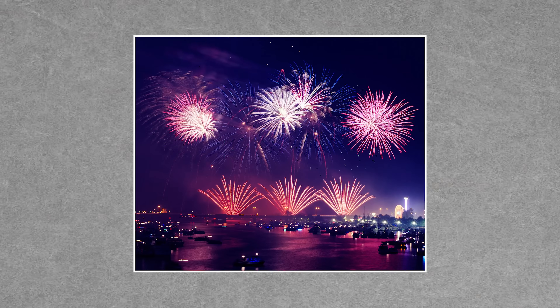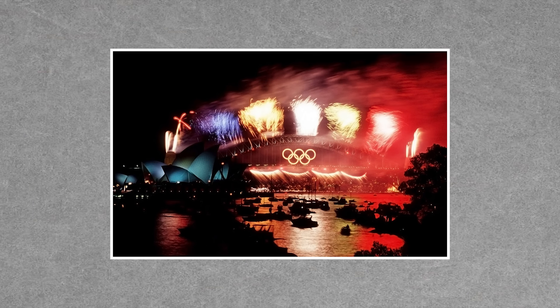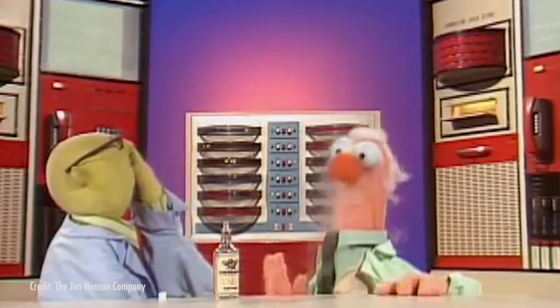Fireworks are used the world over to celebrate national and religious holidays, welcome in the new year, or even jazz up sporting events. From brilliant cascades of white to deep blues, reds, and purples, fireworks get their explosive colors thanks to two of my favorite topics: minerals and chemistry. Here's how fireworks are able to achieve such colorful explosions.